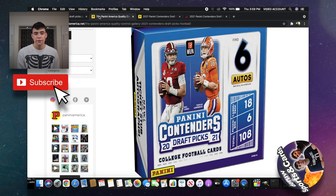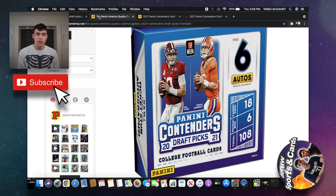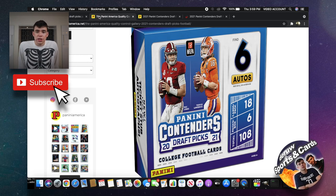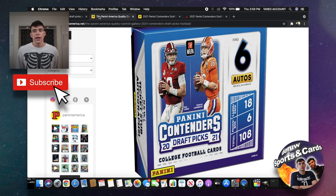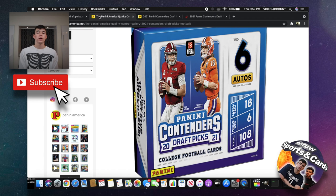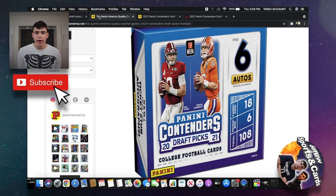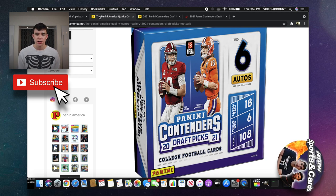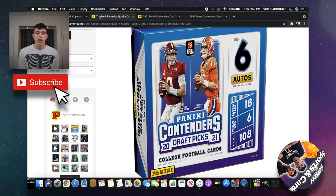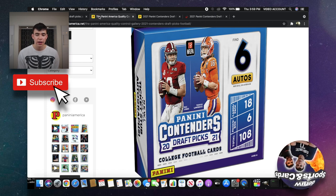Be on the lookout if you're interested in getting this product. In this video I'm just going to be showing you what the cards look like through the gallery and talking about them a bit. Be sure to subscribe and drop a like. Let me know in the comments if you're going to be getting 2021 Contenders Draft Picks Football. The hobby box has six autographs per box — one autograph per pack across six packs.